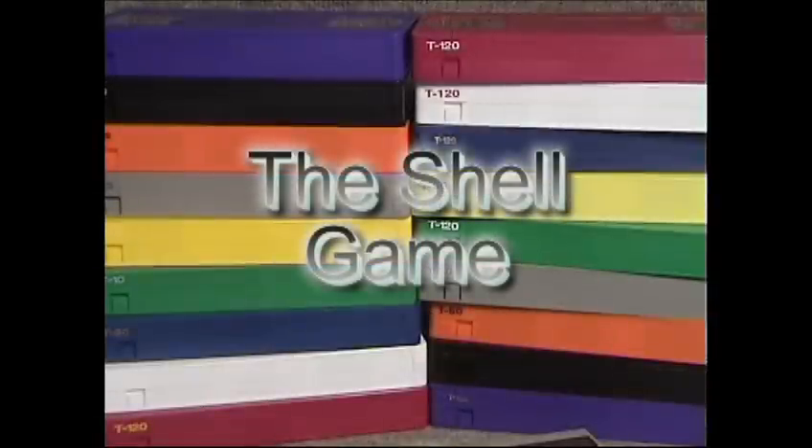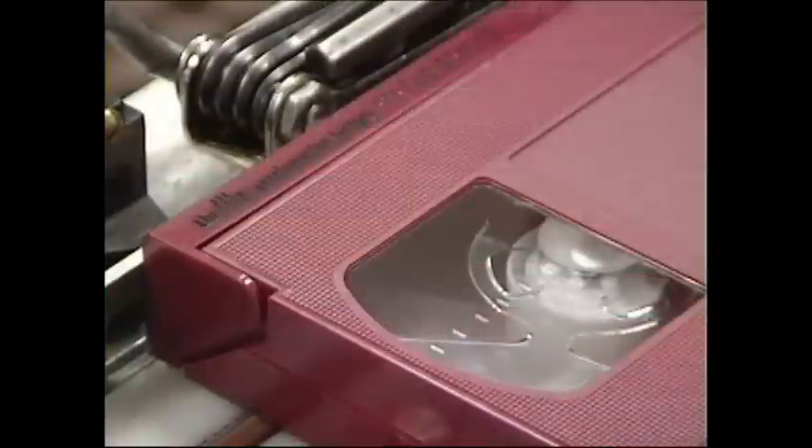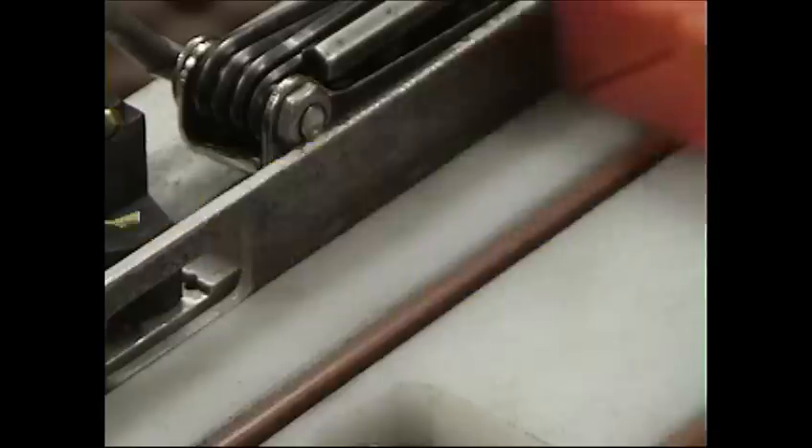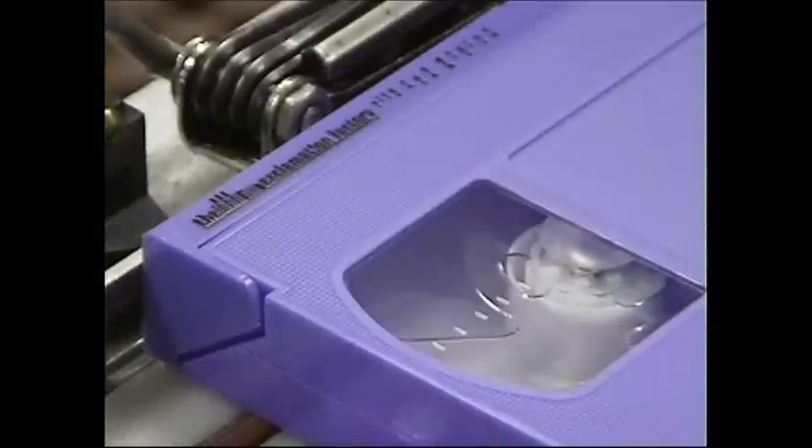The Exclamation Factory has in stock 11 colors of video cassette housings to choose from: Red, White, Blue, Green, Gray, Yellow, Orange, Purple, Lilac, Black, and Black with Gray Dust Door.